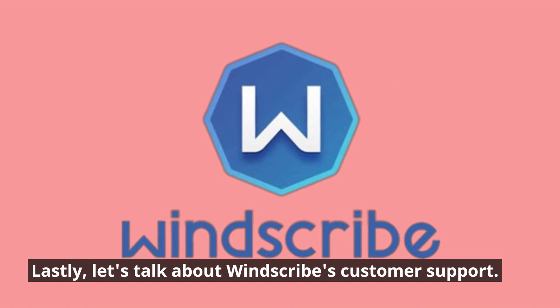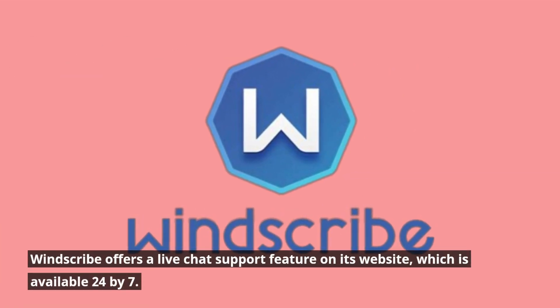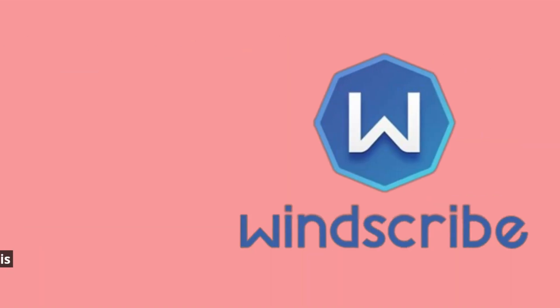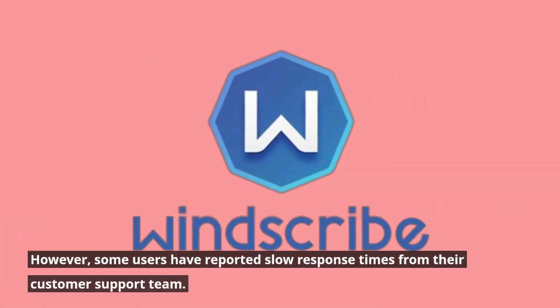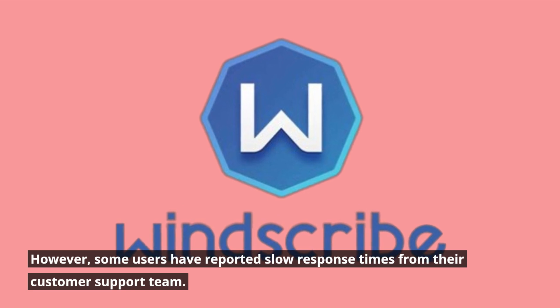Lastly, let's talk about Windscribe's customer support. Windscribe offers a live chat support feature on its website, which is available 24/7. They also have a ticketing system for more complex issues. However, some users have reported slow response times from their customer support team.